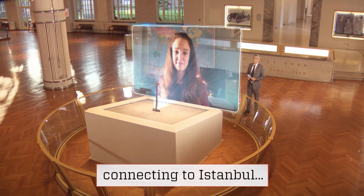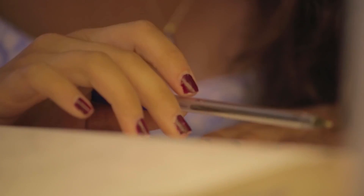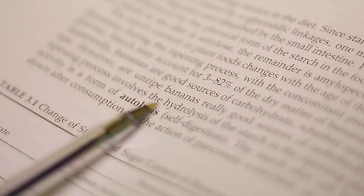Elif joined us from Istanbul, Turkey. Welcome, Elif. Hi, Mo. How did you decide to experiment with bananas for the creation of bioplastic? I wanted to use an organic waste material as a raw material for the plastic, and fruit peels were the first things that came to my mind. And when I looked it up, banana peels were the ones that were really rich in starch, which is a key ingredient in making bioplastic.